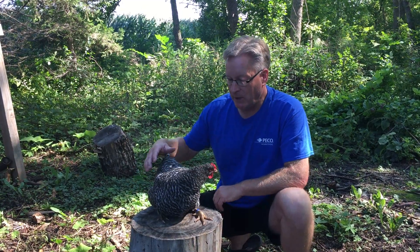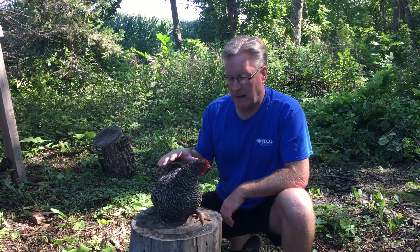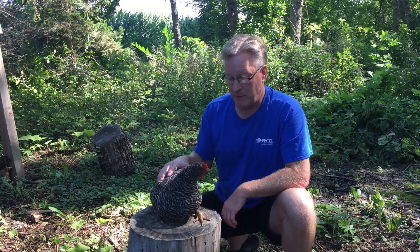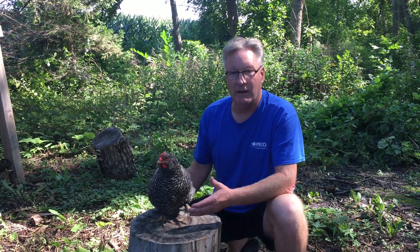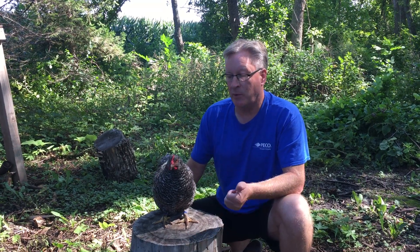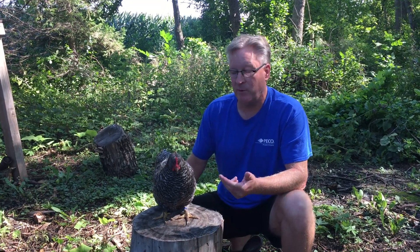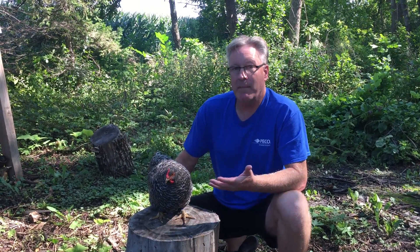You can get them immunized as one-day-old chicks and that helps, but it is carried by other birds potentially, and it's very common in poultry, especially chickens. It's brought on by stress — are they bullied, is it a predator, is it bad food, are they coming into lay? This one is about five months old, coming into lay, and I'm sure that might be the trigger.